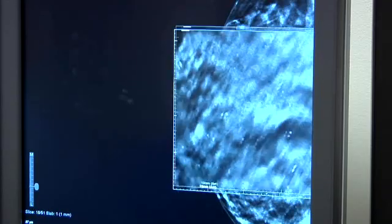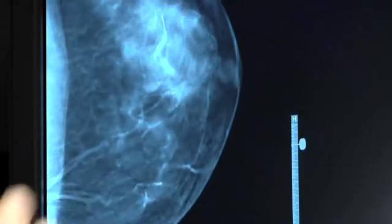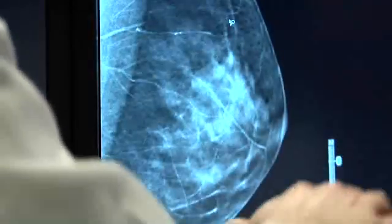Think of it this way: digital breast tomosynthesis is a better mammogram. The advantage of digital breast tomosynthesis is that by looking at a series of slices or tomograms of the breast, we eliminate the overlapping tissue. So it cuts down on the number of false positives and also increases the breast cancer detection rate. It's also been shown to be superior at diagnosing cancers in patients with dense breasts, who are at about a 20% higher risk of developing a cancer.